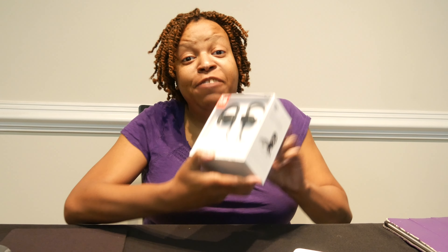Hey everyone, Michelle Alexandria here with another review. Today I'm taking a look at Powerbeats 3 wireless headphones from Apple — the full Beats set.